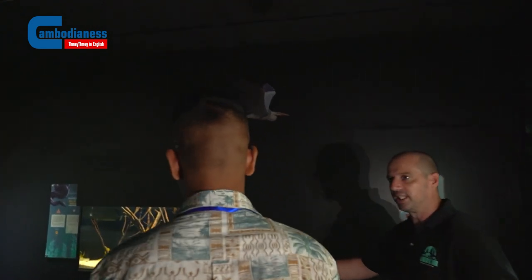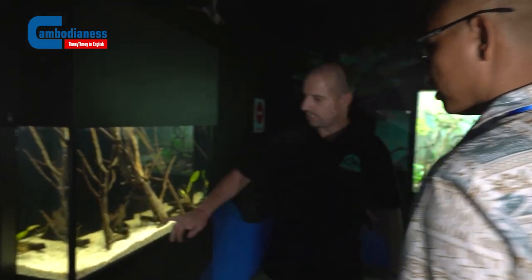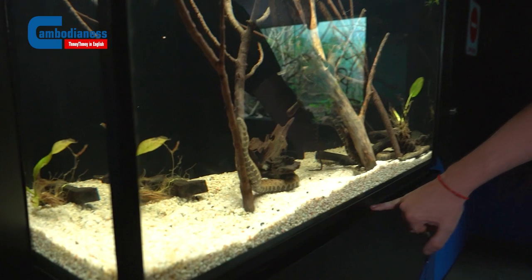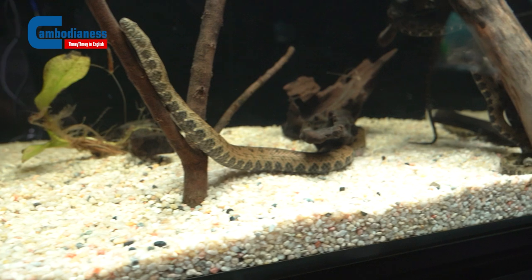These snakes get fed once a week. Some of the big snakes, like the big python, get fed every two weeks because they get big chickens. This one here is a water snake — it's endemic to Tonle Sap. This is a species we want to concentrate on, especially for captive breeding research. By endemic, it means it only lives in Tonle Sap, and there is a big unsustainable harvest of this species.